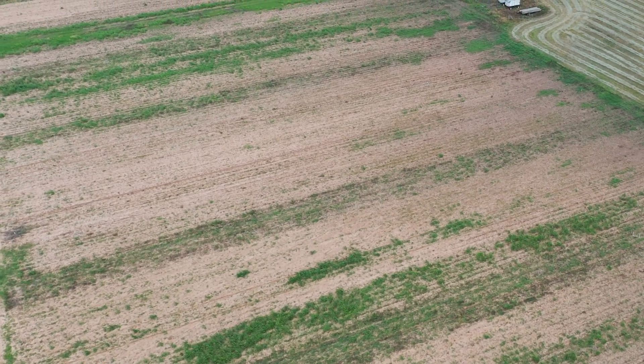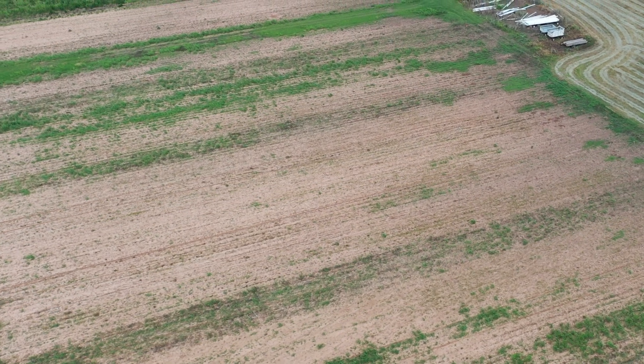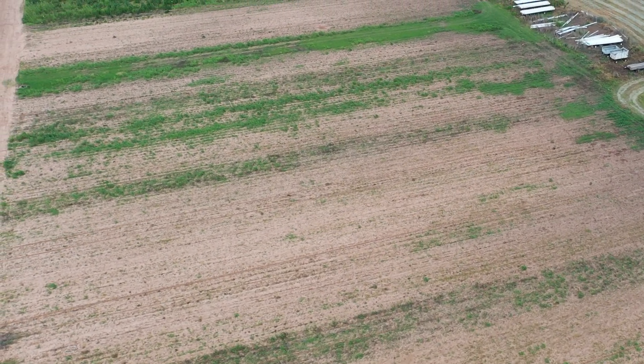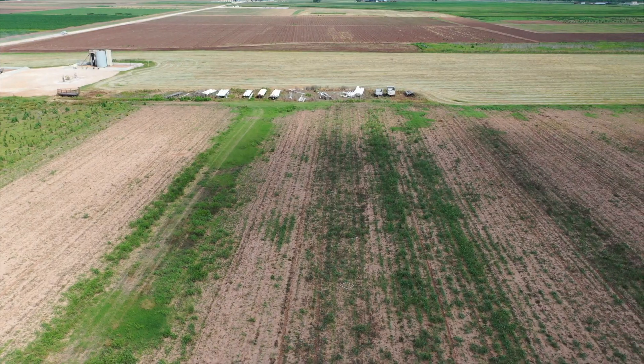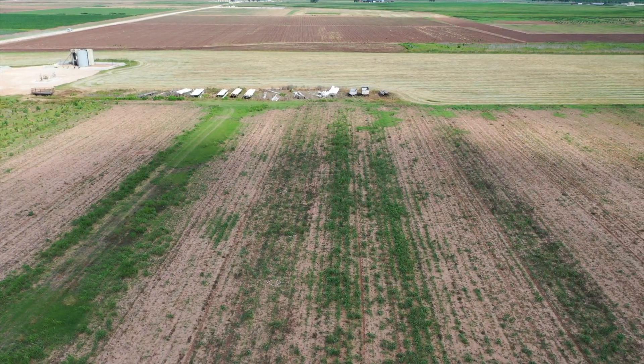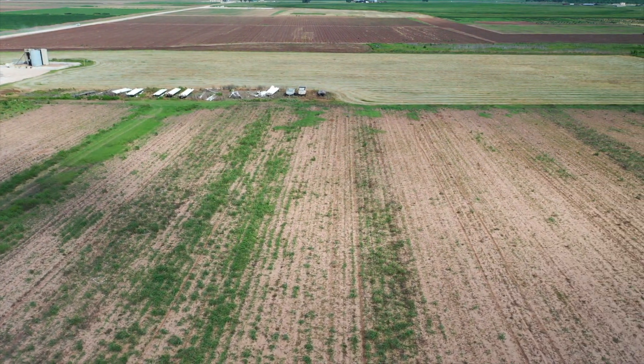We are particularly looking at the above-ground densities of Johnson grass — mainly the number of plants, both rhizomatous as well as seedling Johnson grass that are establishing in each of the fields — as well as the soil seed bank size over a period of four years in each of the plots.